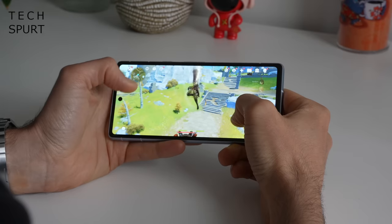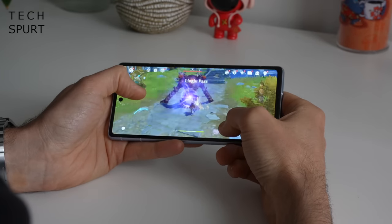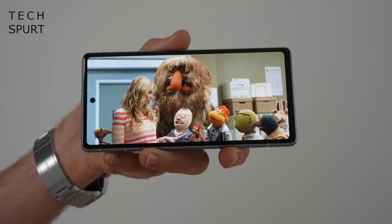Plus those brilliant Pixel-exclusive features like the call screen, which is worth its bloody weight in gold. For this price it's one of the best mid-range phones right now, never mind one of the best stock Android handsets.